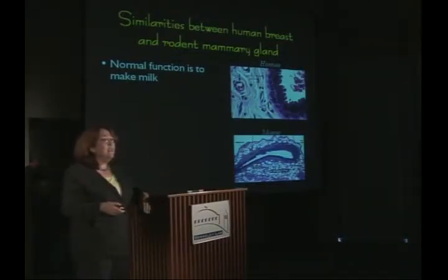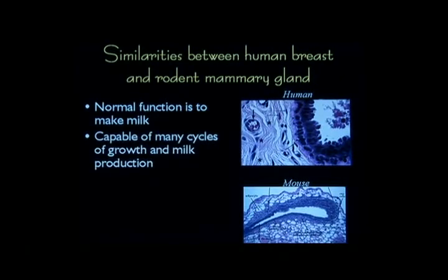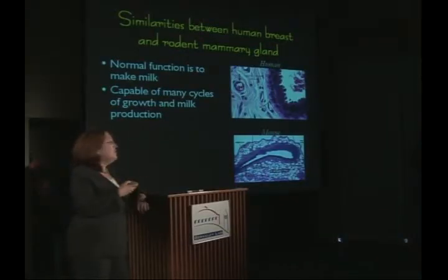The normal function of the mammary gland is to make milk. Both humans and mice make milk — I can assure you I've once milked a mouse. Both organisms are capable of many cycles of lactation, which is the milk production phase of the mammary gland, with growth and involution cycles that allow mice to suckle ten pups at a time. Both tissues depend on signals from the ovaries and other hormone-producing glands of the individual, so in the mouse mammary gland we can manipulate the hormonal constituents of the animal to see how that impacts mammary development.